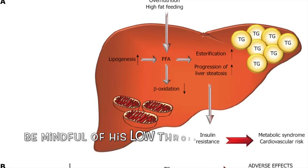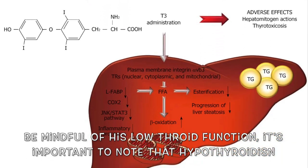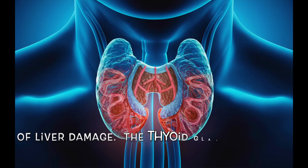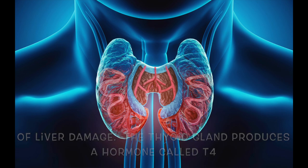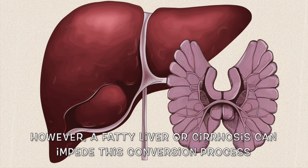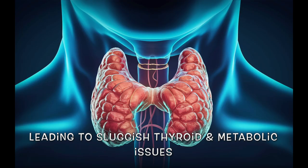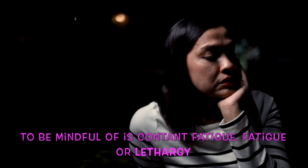The seventh sign to be mindful of is low thyroid function. Hypothyroidism, or an underactive thyroid, is often a consequence of liver damage. The thyroid gland produces a hormone called T4, with 80% of it being converted into the active form T3 within the liver. However, a fatty liver or cirrhosis can impede this conversion process, leading to sluggish thyroid function and metabolic issues.